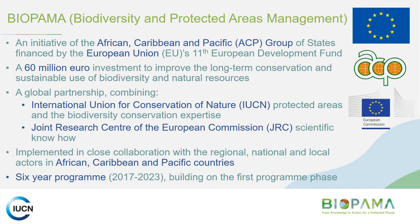The Biodiversity and Protected Areas Management program is an initiative of the African, Caribbean and Pacific group of states. It's financed by the European Union and is a 60 million euro investment to improve the long-term conservation and sustainable use of biodiversity and natural resources. IUCN is jointly implementing this program along with the European Commission Joint Research Centre. It's a six-year program running to 2023.